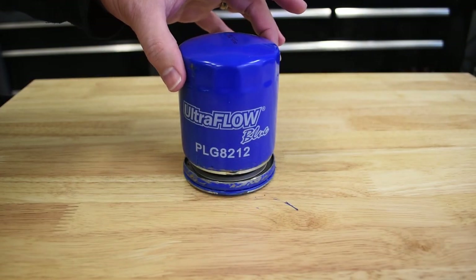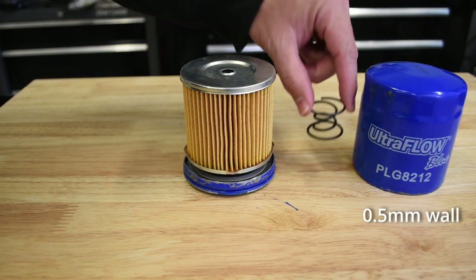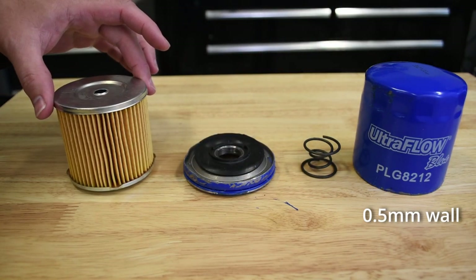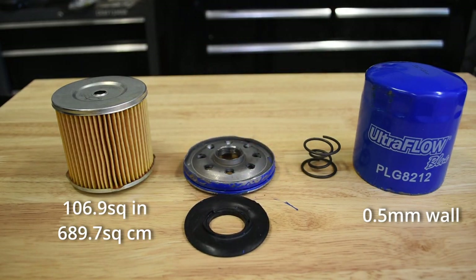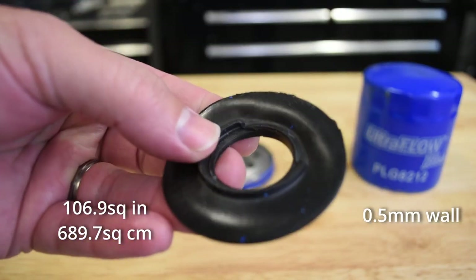The shortest of our so-called tall filters, the Pentius' blue half-millimeter thick outer layer contains a 69 by 75 millimeter filter cartridge wound with only 106.9 square inches or 690 square centimeters of filter element, giving it the least filtration area of the tall filters — exceeded as well by several short filters. This was primarily due to a low pleat density in spite of having more length to work with. The Pentius had the shortest length of unraveled cellulose-looking filter paper in the group, and its rubber anti-drain back valve was a bit misshapen.